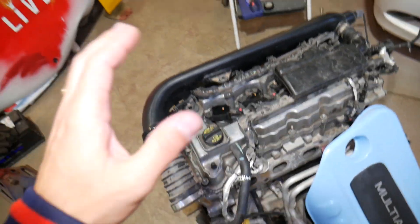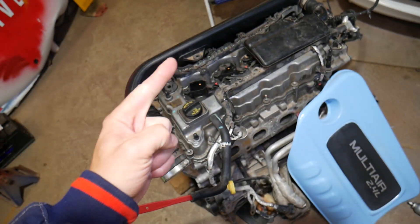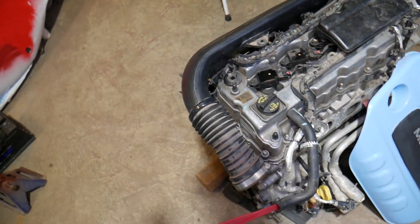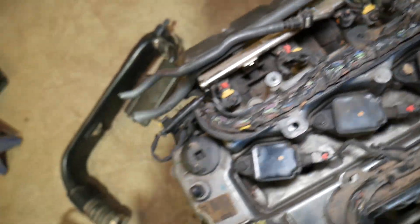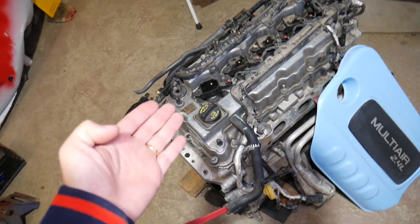Cause number one: the fuel pressure regulator. If your fuel pressure regulator is not working correctly and isn't giving enough pressure, your fuel injectors — which are on the back side of the engine, right here — will not be spraying enough fuel. As a result, your engine will not get enough fuel, and that will end up causing a lean mixture.